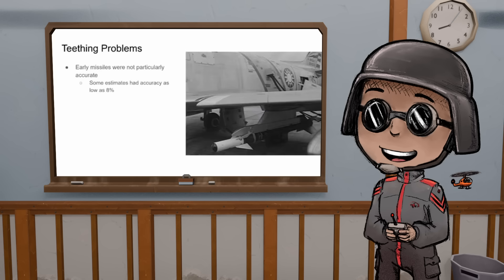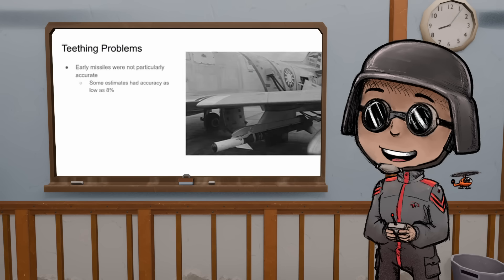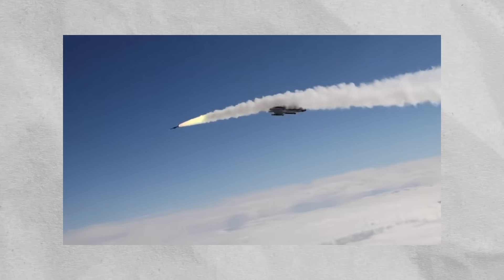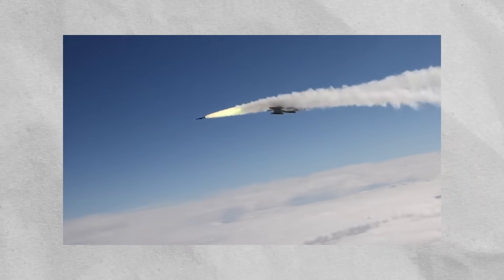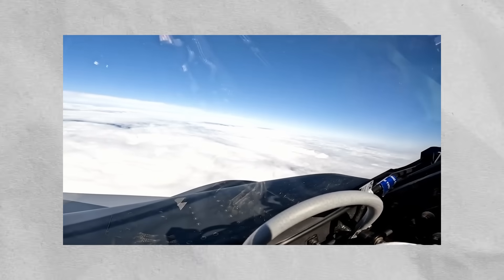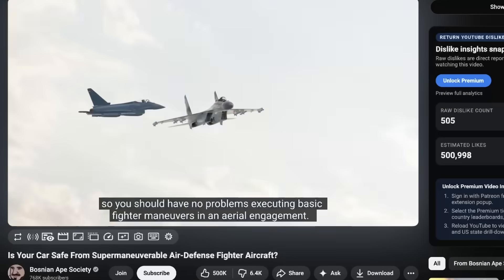So early missiles were exceptionally inaccurate — some estimates have the accuracy as low as eight percent. Did putting missiles on planes increase their effectiveness at all? Yes, because you could do something called beyond visual range. That black nose on the front of the aircraft houses a big powerful radar, and if you get a radar lock you can send one of those missiles with ranges of hundreds of miles — and they have an eight percent chance of hitting. But if that eight percent hits, you've gotten a kill of an enemy aircraft and pilot having never been in danger yourself.